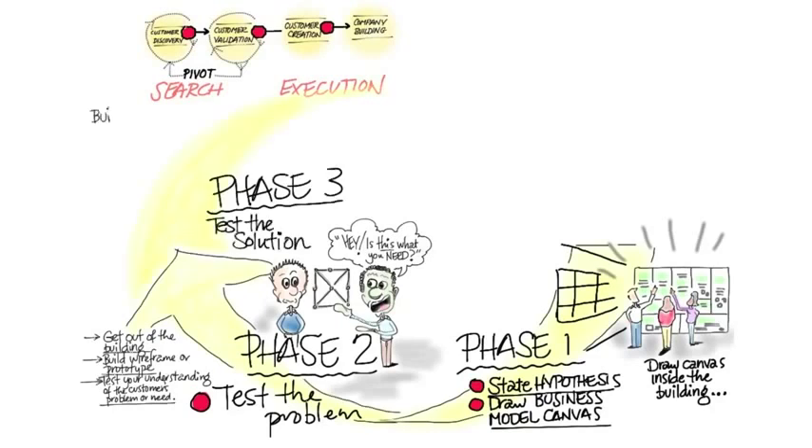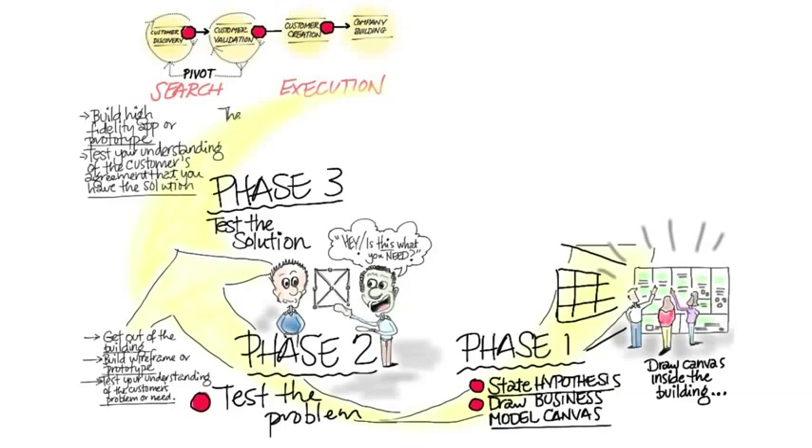The next thing is you're going to test the solution. If you're on the web, you do that by building a low fidelity and then a high fidelity prototype. And again you test your understanding of the customer's needs and whether your solution matches it.